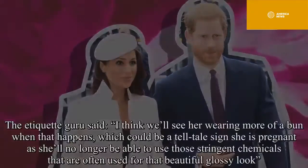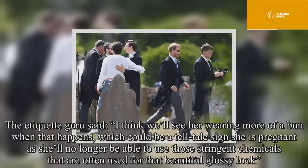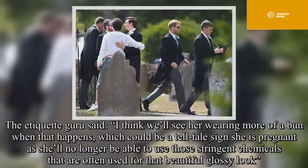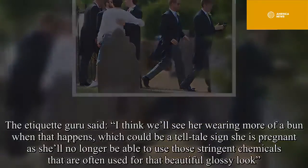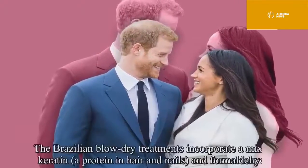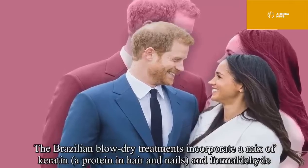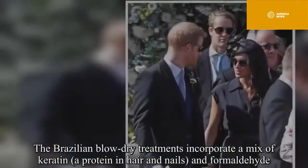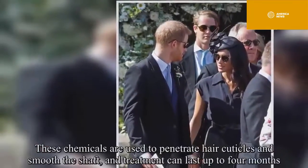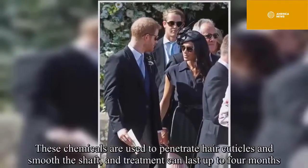The etiquette guru said: "I think we'll see her wearing more of a bun when that happens, which could be a telltale sign she is pregnant, as she'll no longer be able to use those stringent chemicals that are often used for that beautiful glossy look." The Brazilian blow-dry treatments incorporate a mix of keratin — a protein in hair and nails — and formaldehyde. These chemicals are used to penetrate hair cuticles and smooth the shaft, and treatment can last up to four months.